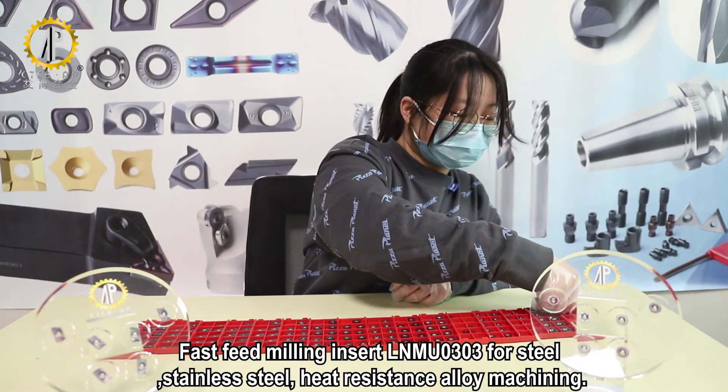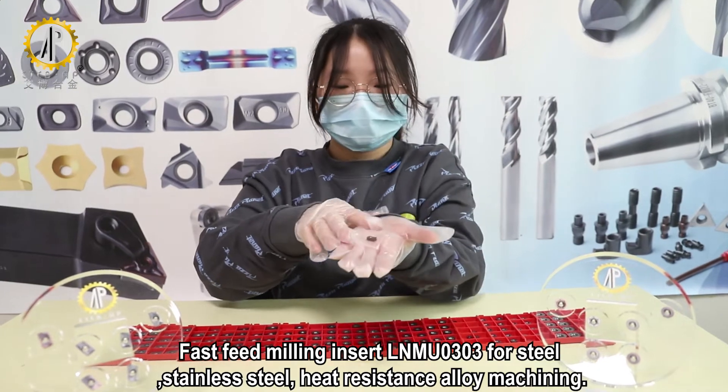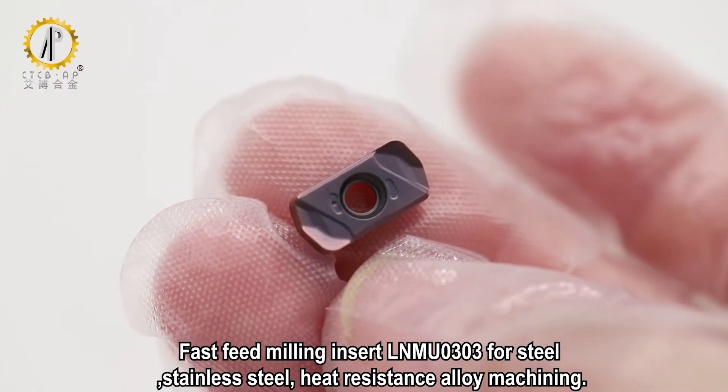Fast-fit mini insert LNMU-0303 is suitable for steel, stainless steel, and heat-resistant alloy machining.